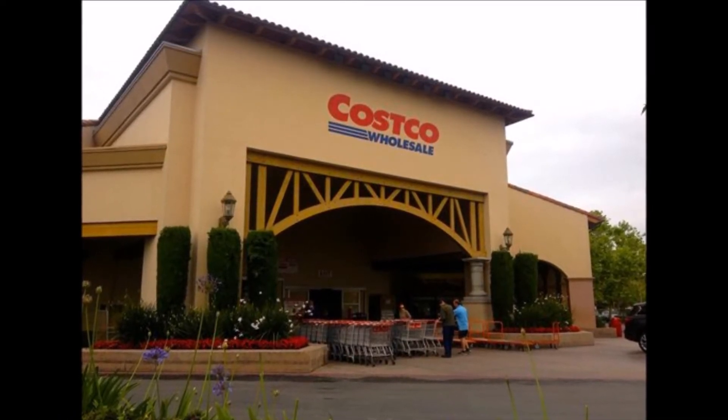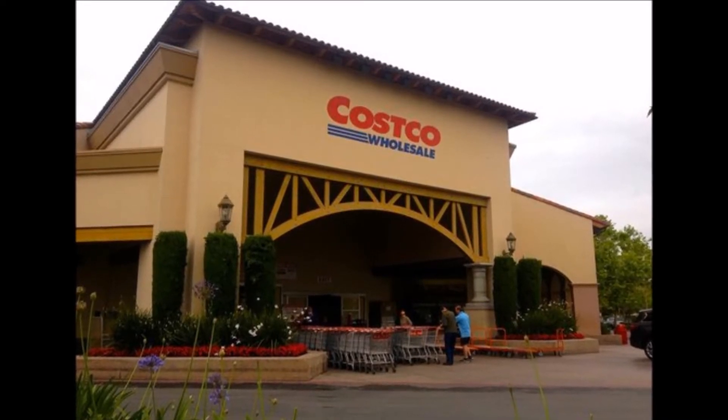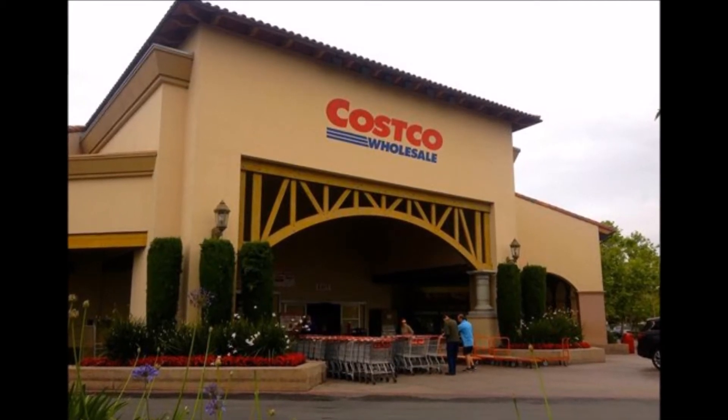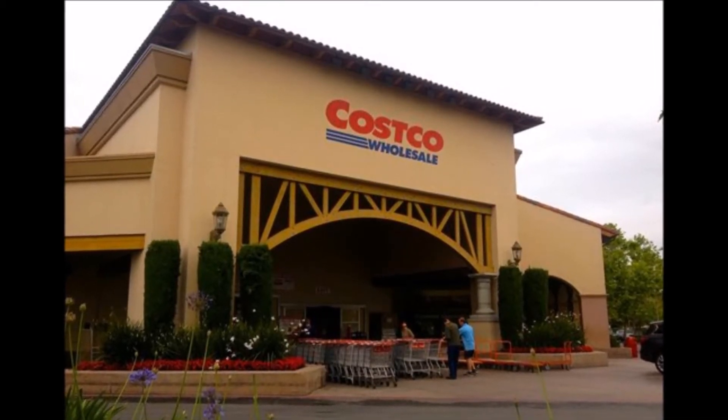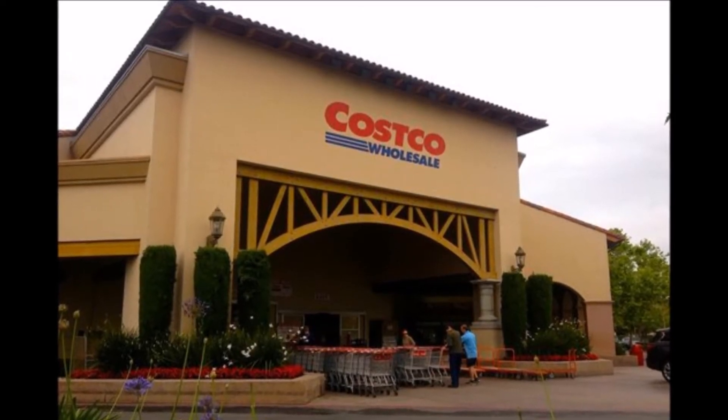Costco is a very large store called a warehouse. This means that Costco sells items in bulk, or in very large amounts. When items are sold in bulk, usually the price of the individual item goes down. As a result, Costco is very popular among people who are careful with their money.